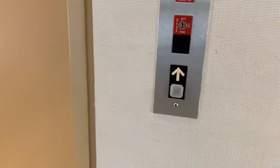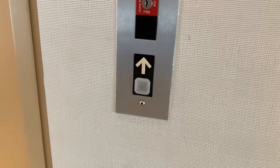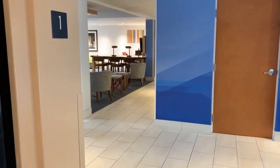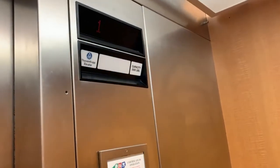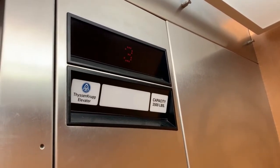This is the elevator at the Holiday Inn Express in South Durham on the Raleigh side, Interstate 40, exit 281. It looks like this was a Dover Impulse that's been rebranded by ThyssenKrupp. It still has a Dover buzz.